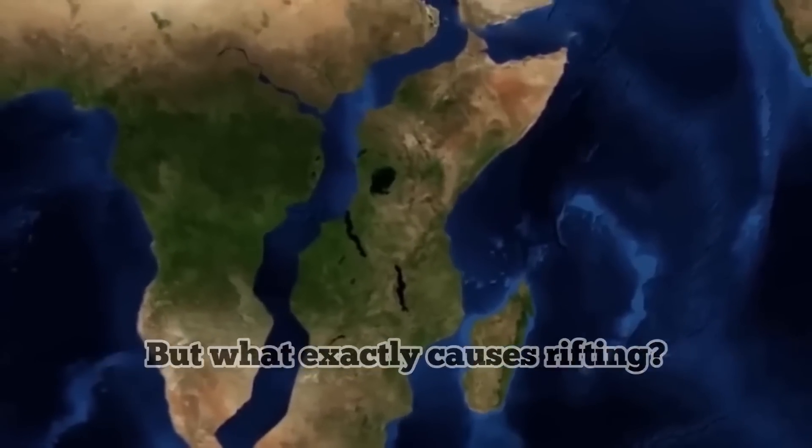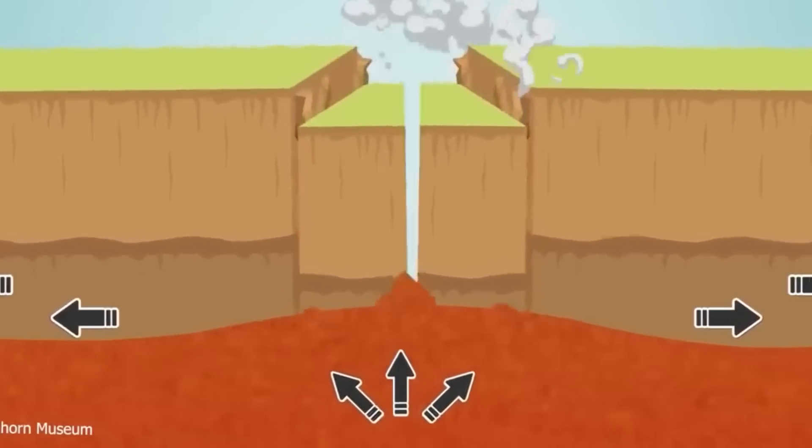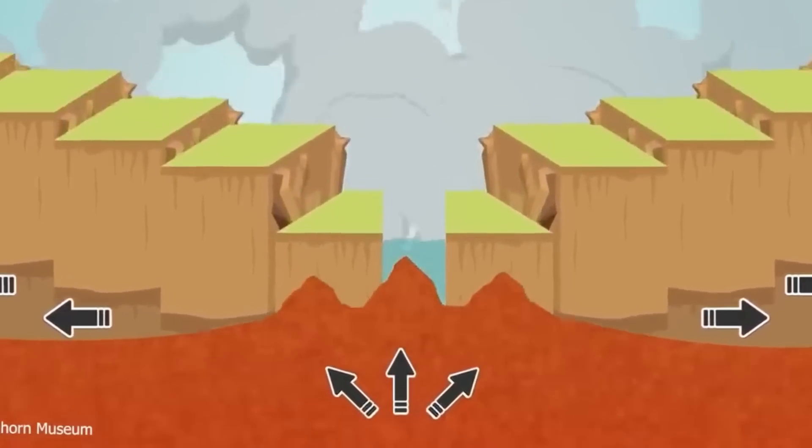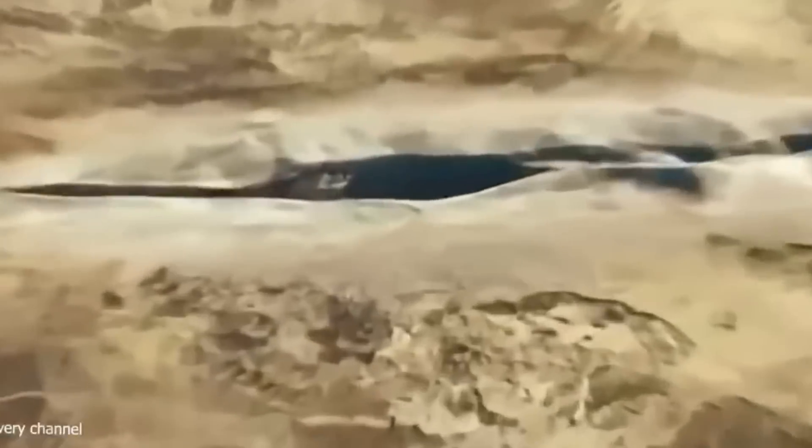But what exactly causes rifting? A rift valley is formed as a result of the pulling apart of the lithosphere due to extensional tectonics. Rifts are the first step of continental breakup, and as a result a new ocean basin is always formed. Volcanism and seismic activity are surface indicators of this whole process that appear along the rift valley.